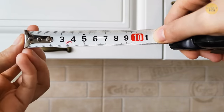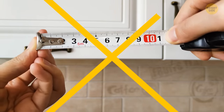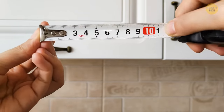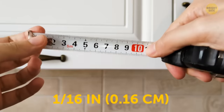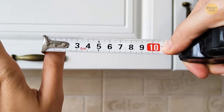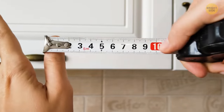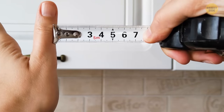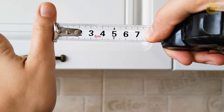That metal end seems a little loose — maybe it's time to buy a new one. Actually, don't. The end is supposed to move around, helping you get an accurate measurement. The hook is 1/16th inch wide, and that little bit of movement takes this into account. If you push it against something for an inside measurement, the hook is included in the final number. If that hook is on the end of something for an outside measurement, the slight gap equals the space the hook would take up. Your measurements are always spot on.